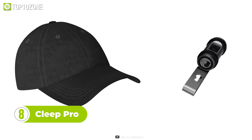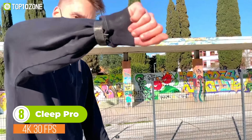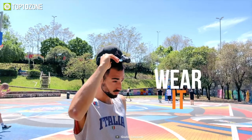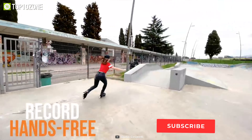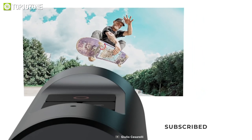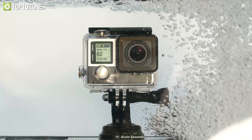Meet the next wearable gadget on our list, the Kleep Pro. It's a portable camera that can record 4K videos for up to 60 minutes. You can mount this gadget on your wrist, cap, or glasses, and record videos without using your hands. Plus, the electronic image stabilizer takes photos and videos without any motion blur.